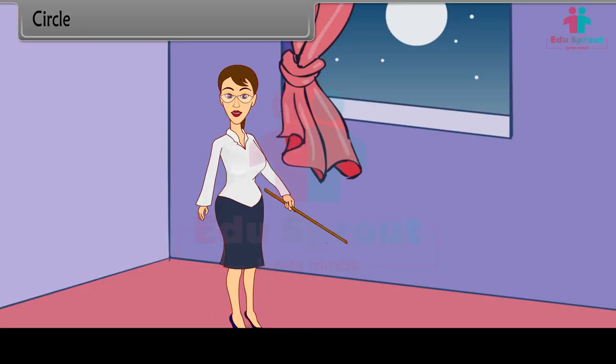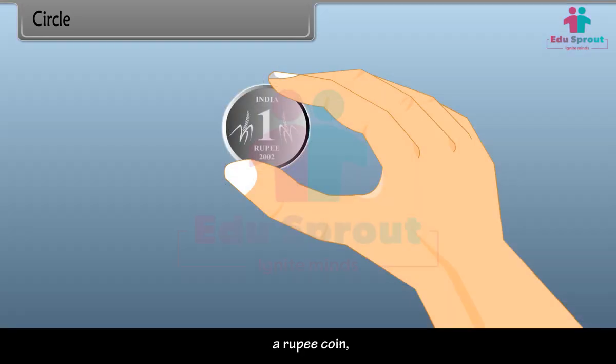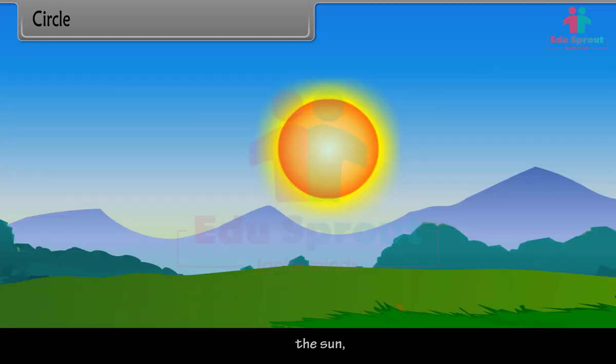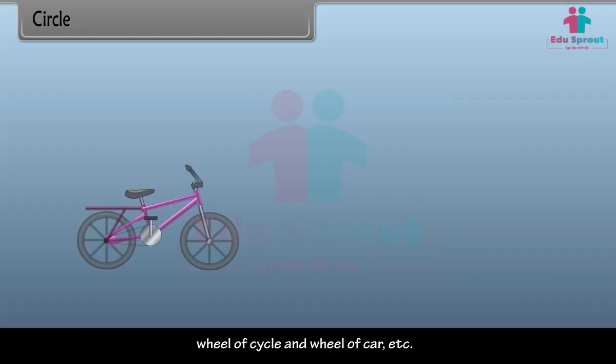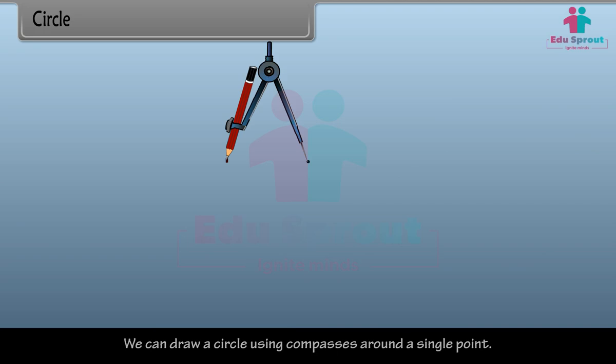Circle. We see around us many objects which are circular in shape, such as a rupee coin, the sun, the earth, wheel of cycle and wheel of car, etc. We can draw a circle using compasses around a single point.